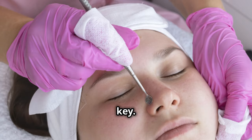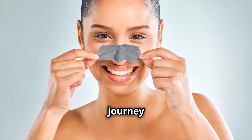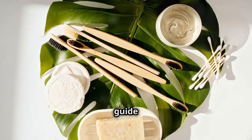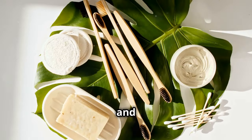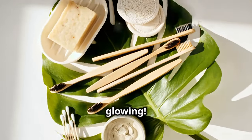Remember, consistency is key. Keep up with your routine and your skin will thank you — your journey to clear skin is a marathon, not a sprint. If you found this guide helpful, don't forget to like and subscribe for more skincare tips. See you next time. Stay radiant and keep glowing.